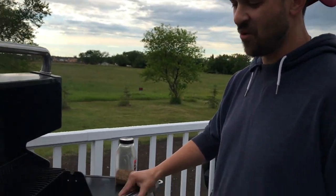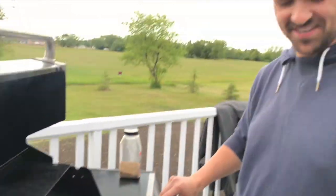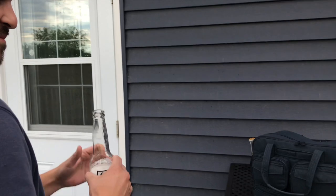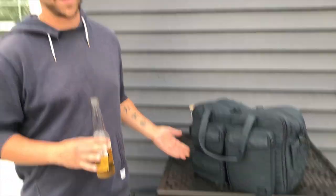Hi Log Nuts, it's Janet from Canada. If there's nothing more manlier than grilling meat with a beer, it's storing your tools in this impressive log tool bag.